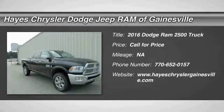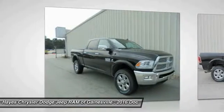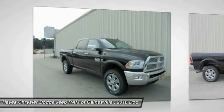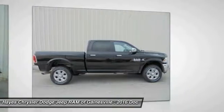2016 Ram Pickup 2500. The Ram 2500 is built with sturdy hydroformed frames and capable four-wheel drive options to handle the toughest job site terrain while maintaining a smooth ride.